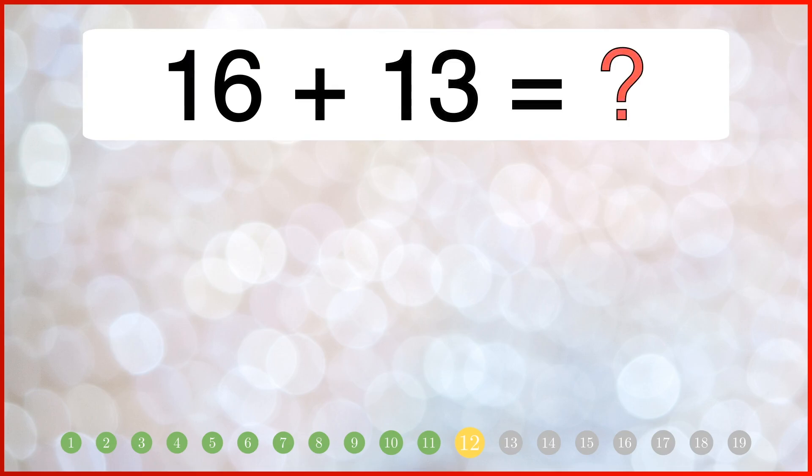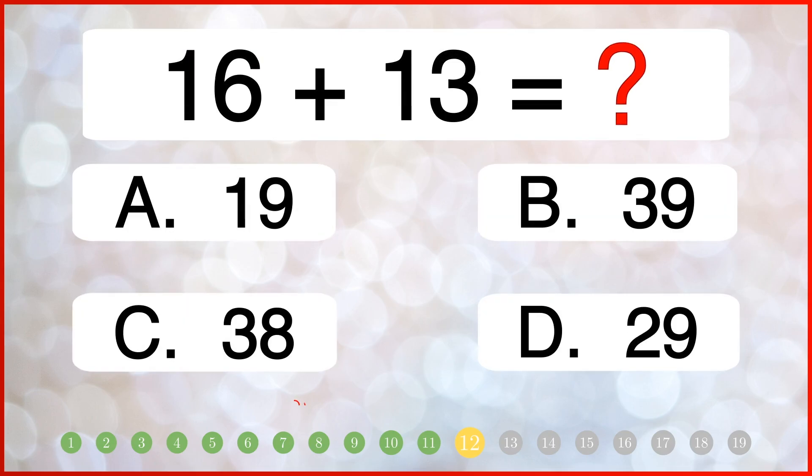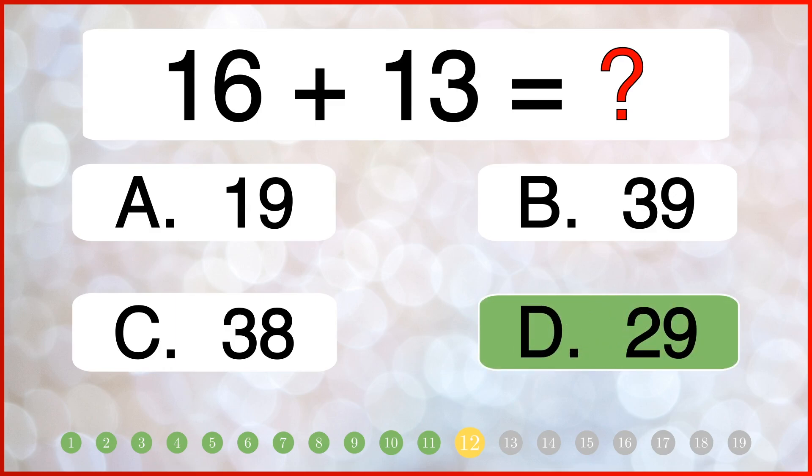What is the total of 16 and 13? The correct answer is 29.